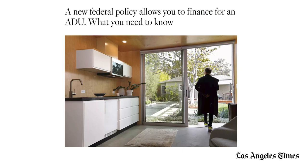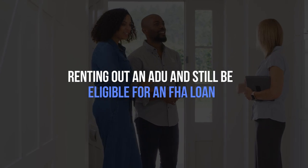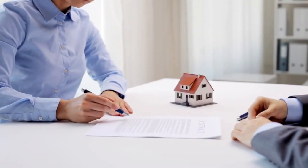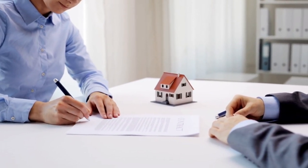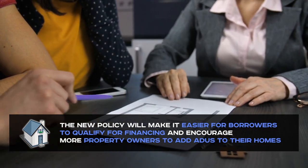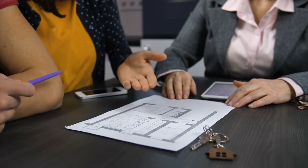The Federal Housing Administration just revealed a new policy that could help you qualify for a mortgage on a property with an accessory dwelling unit. This means you could make some extra cash by renting out an ADU and still be eligible for an FHA loan. Basically, your rental income from the ADU will be counted as part of your qualifying income. The FHA calls it a game changer, and the new policy will make it easier for borrowers to qualify for financing and encourage more property owners to add ADUs to their homes. It's a win-win situation.